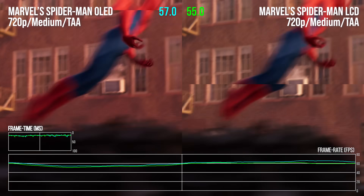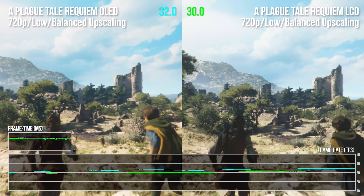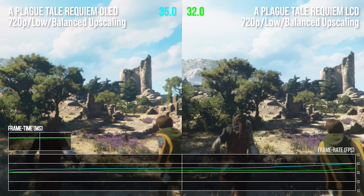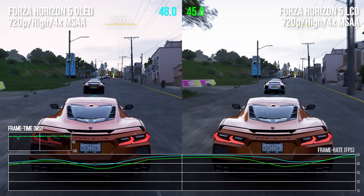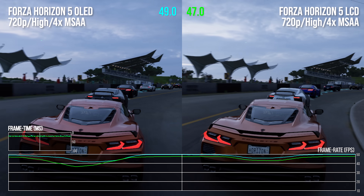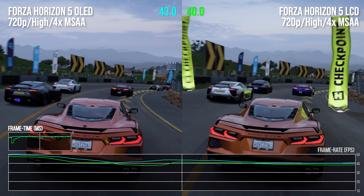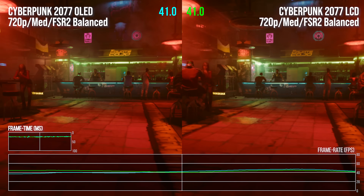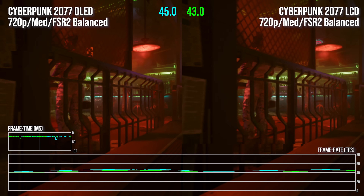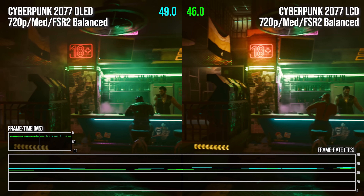And it's not a one-off either. A Plague Tale Requiem is pretty heavy on memory bandwidth, and across the benchmark sequence here, the OLED model offers an 8.3% performance advantage over my launch LCD machine. In Forza Horizon 5 at high settings with 4x MSAA, the new machine has a 5.6% boost over the old, so content determines how much faster the OLED machine is. But I couldn't find any scenario where the OLED machine is the same speed or slower than the LCD. Thinking about it, a more efficient APU with the same 15-watt TDP limit could mean we're seeing a performance gain from both the faster memory modules and the more efficient chip.